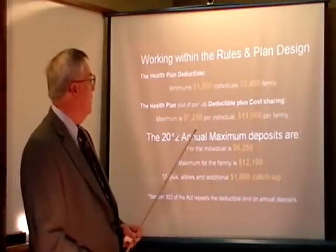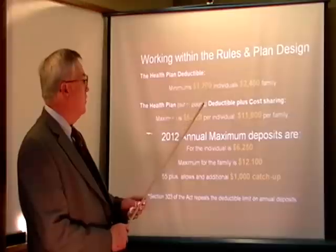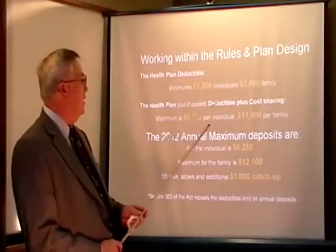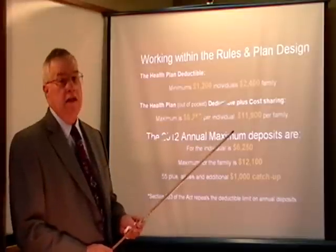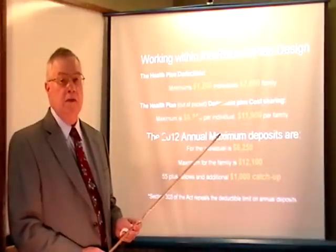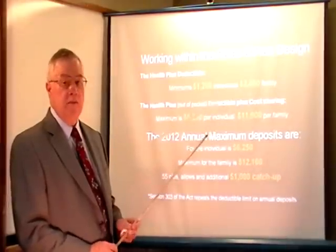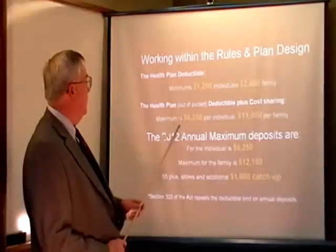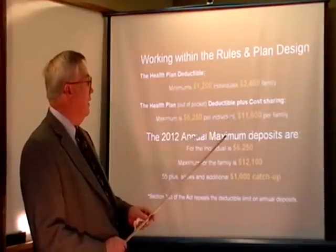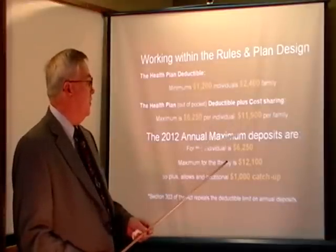We always recommend going with a higher deductible because it saves you premium dollars that can be transferred into the HSA account. Working within the rules and plan design, the health plan deductible minimum is $1,200 for individuals and $2,400 for the family. The health plan out-of-pocket maximum including cost sharing is $6,250 for the individual and $11,900 for the family. A lot of insurance companies today are switching deductibles around and using the maximums in cost sharing, so you'll see different plan designs.